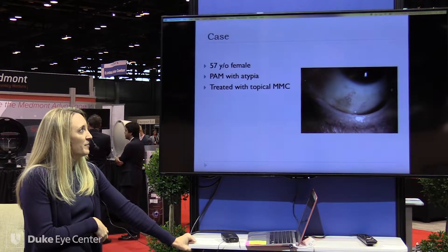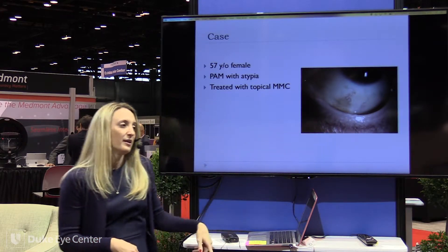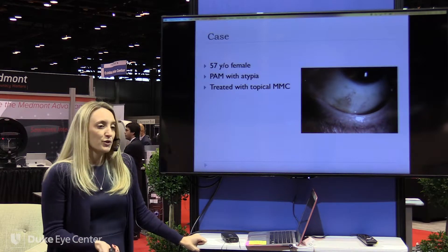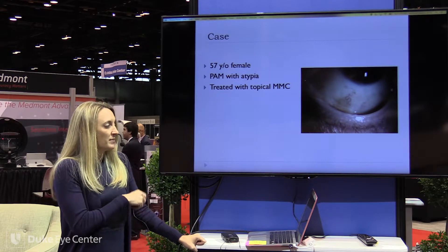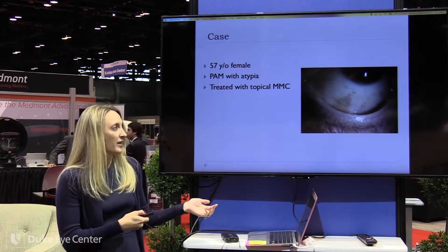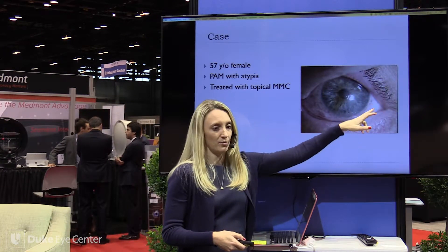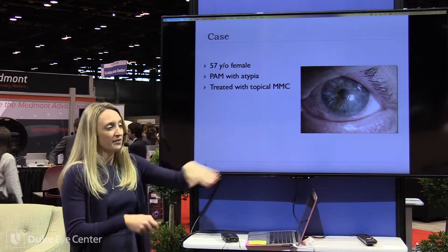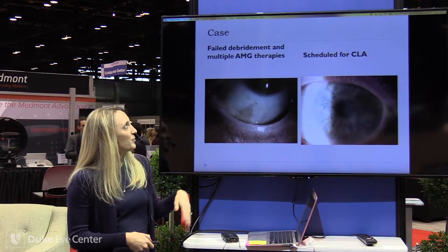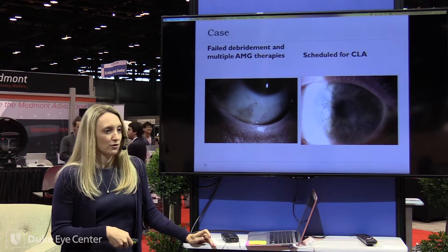This was a 57-year-old female originally referred because she had some pigment — PAM. They biopsied it and it came back with severe atypia, so she was treated with topical mitomycin. But she misunderstood the instructions — instead of doing a week on, a week off, she did it continuously for a month. When she came back she was bright red, there was blanching almost like a chemical burn, and the epithelium was all abnormal. I got her after several debridements and amniotic membranes. She's now scheduled for an autologous limbal stem cell transplant from her other eye.